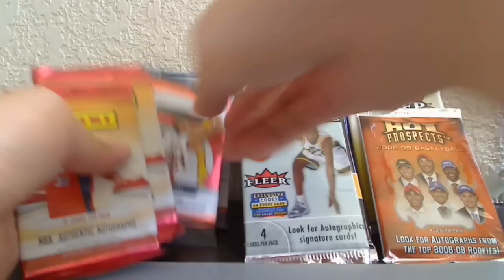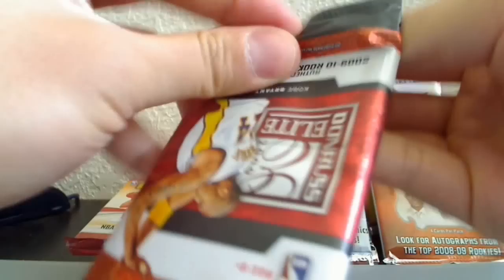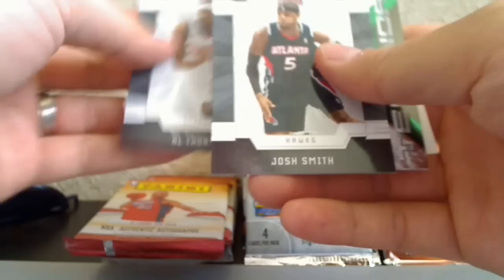Next, let's go to the 09-10 Elite. The key guy from this year is Blake Griffin. In this retail pack we've got Tyreke Evans, Brandon Jennings, Al Thornton, and Josh Smith.